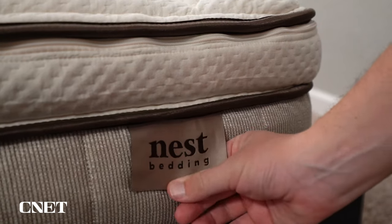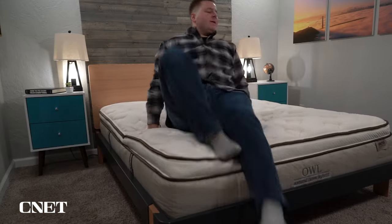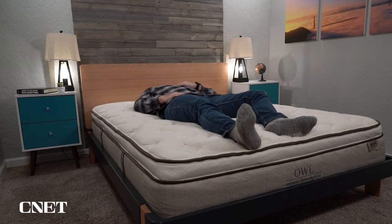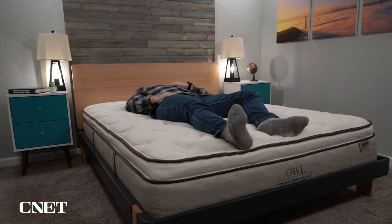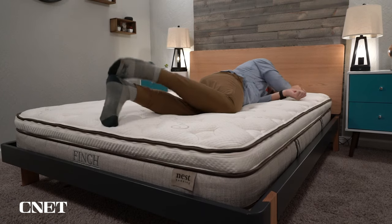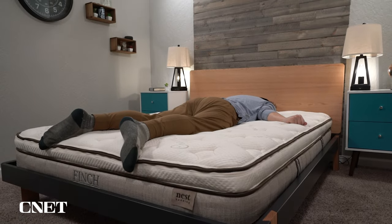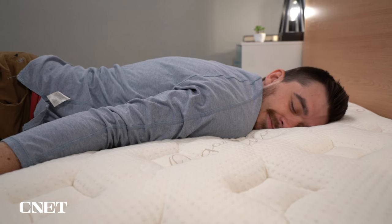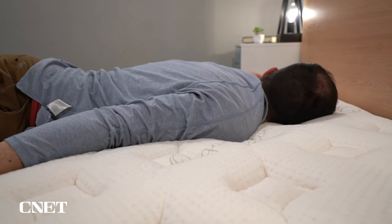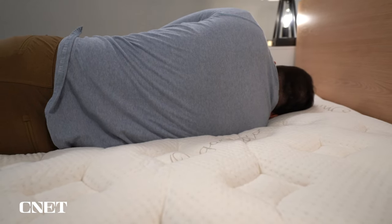Who should consider picking up the Finch mattress? I think it's a pretty specific person. In most ways, I think the Owl mattress is superior because it has coils, meaning it can be more supportive and durable over the long term, and you have more firmness options. I could see someone going with the Finch if they really want a full latex foam mattress rather than a hybrid, and want something on the softer side. The medium option will be good for side sleepers, and since many latex foam beds tend to run firmer, the softer medium on the Finch is a bit more specialized for that use case.